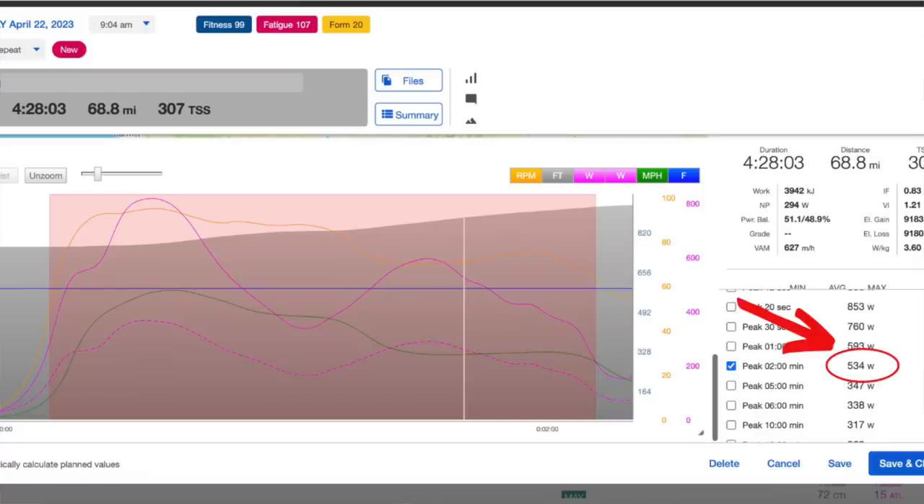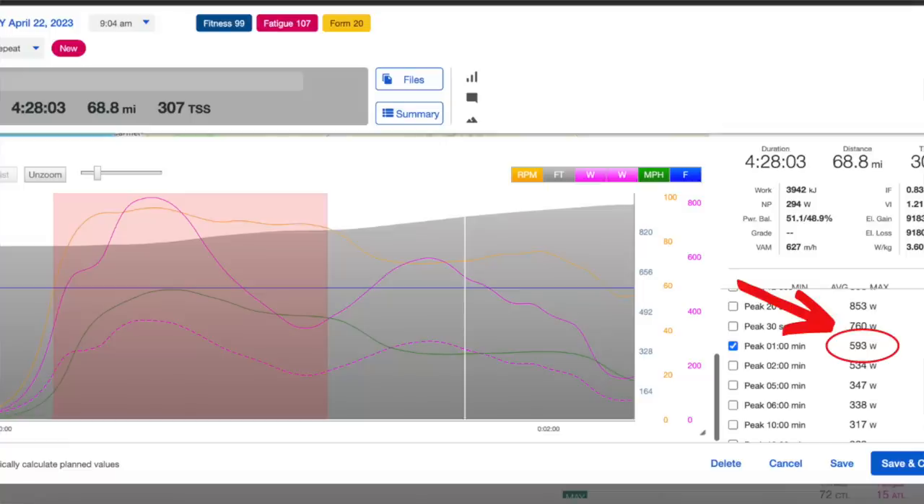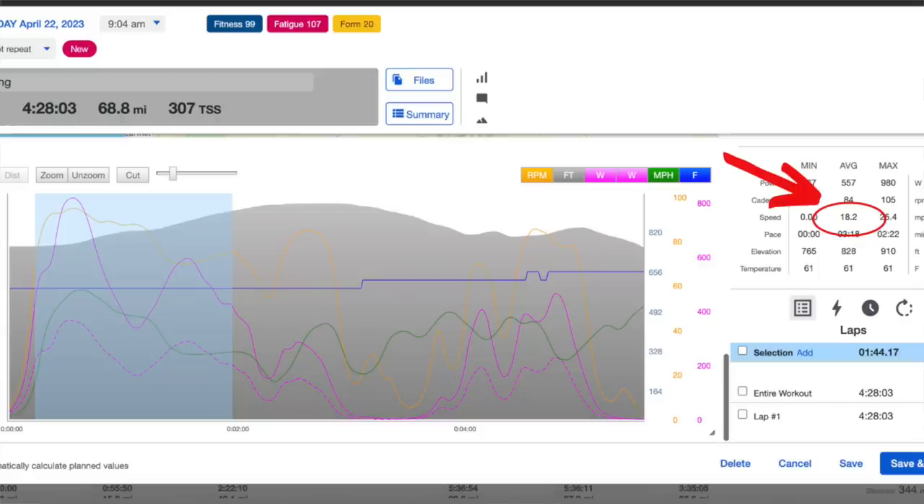Don't beat yourself up, man. Now you can say you were beating Keegan Swenson in the Lifetime Grand Prix at one point this season — you just got to come up with a couple of excuses for why you lost the title. Here are the numbers from the start. During that first two-minute climb, I averaged 534 watts and had a max power of 950. In that first initial surge, I did 760 watts for 30 seconds and 593 watts for a minute — and that's what really screwed me. As the peloton caught me in the second half of the climb, I was only able to average 487 watts for the second minute while the other riders were probably easily doing 100 watts more than that. The average speed going up this climb was 18 miles per hour, so sitting in the pack and drafting would have been the much better call.